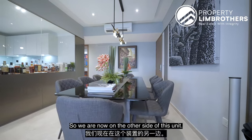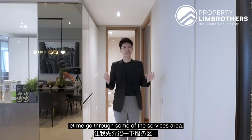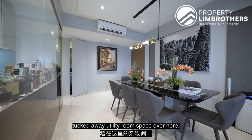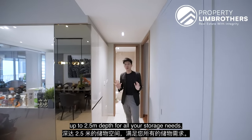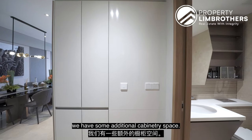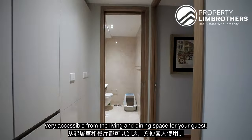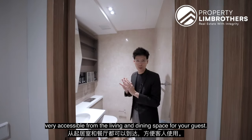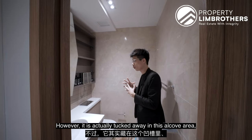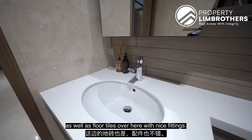On the other side of the unit, before the master room, let's go through some of the service areas. There is a nicely tucked-away utility room space with up to 2.5 meters depth for all your storage needs. On the right-hand side there is additional cabinetry space and a washer-dryer area. There is also an additional powder room, very accessible from the living and dining space for guests, tucked away in this alcove area and finished with marble wall tiles as well as floor tiles with nice fittings.